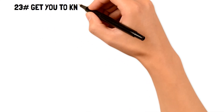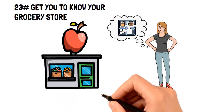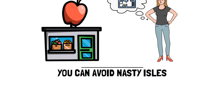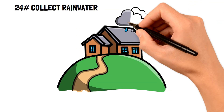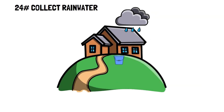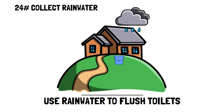Number twenty-three: get to know your grocery store layout. If you get caught up in the endless temptations of grocery store aisles, learn this frugal living tip: by knowing your grocery store layout, you can avoid the aisles that catch unprepared consumers. Number twenty-four: collect rainwater. You can get free water straight from the sky right into your gutter. Install a barrel or bucket at your gutter drains to collect rainwater, which can be used to flush your toilets or save money on household water use.